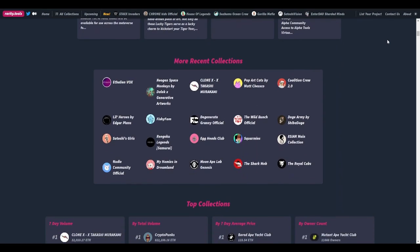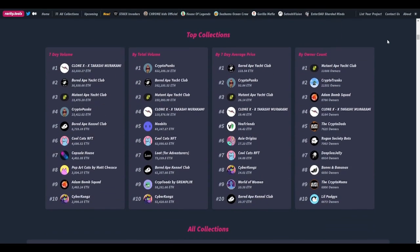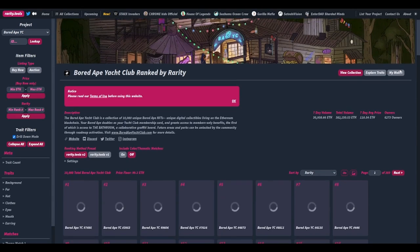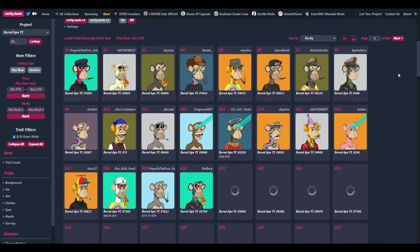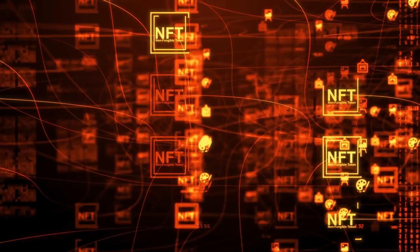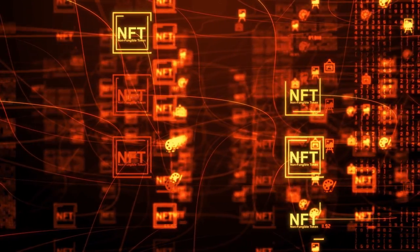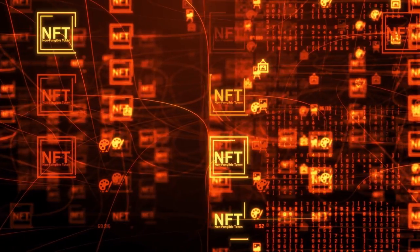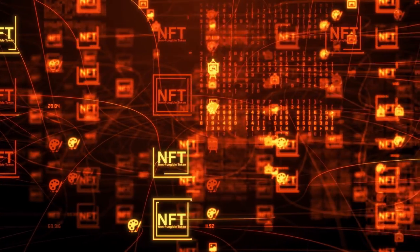Rarity Tools is the market leader for determining the rarity of each NFT. It's a website where you can look up the rarity of any NFT collection — from CryptoPunks to the Bored Ape Yacht Club to any other well-known group. If you want to know how rare an NFT is and, as a result, how much it's worth, all you have to do is look it up on Rarity Tools.